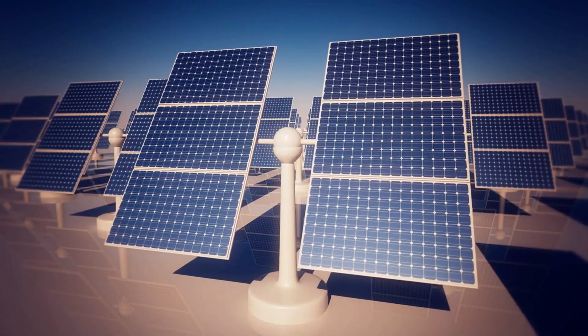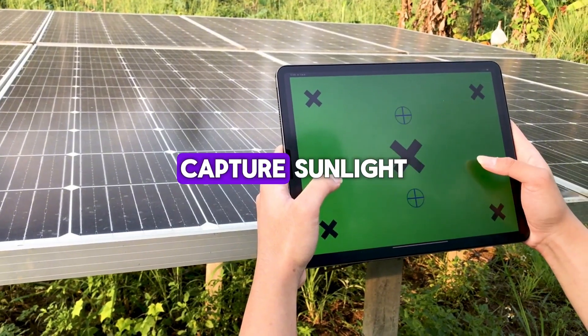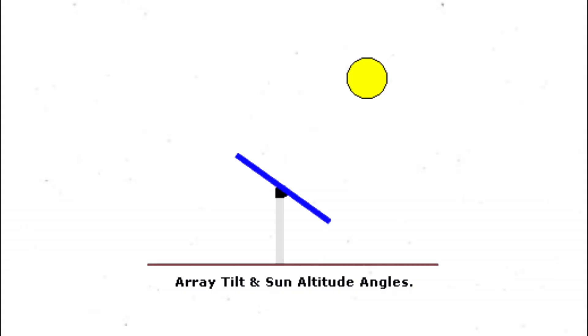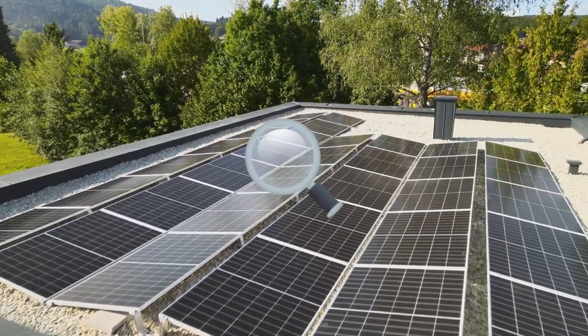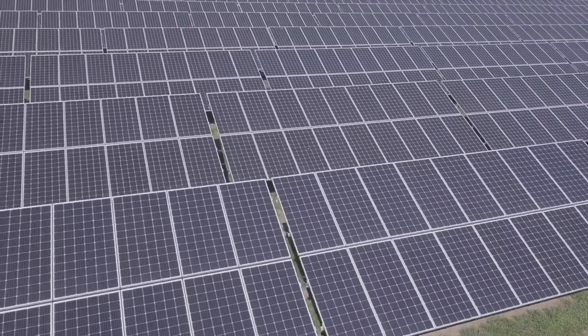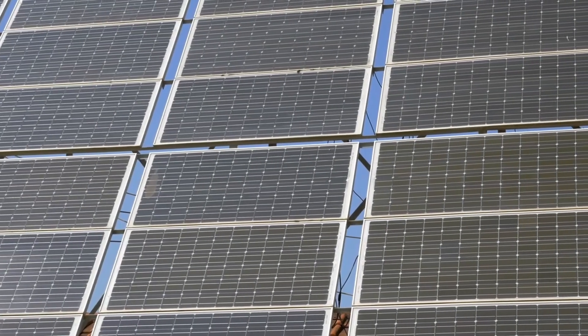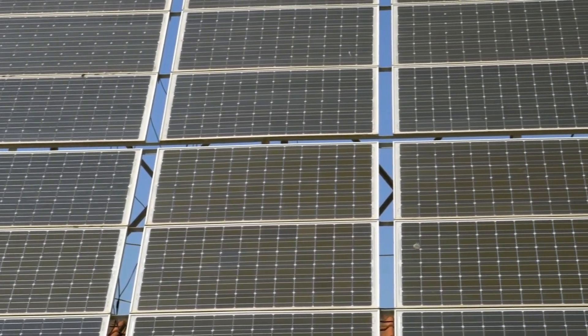To understand why the tilt angle is so important, let's first talk about how solar panels capture sunlight. Solar panels are most effective when they're perpendicular to the sun's rays. Think of it like a magnifying glass — when it's perfectly aligned with the light, it focuses all the energy in one spot. But when it's slightly off, that energy scatters and the effect is reduced.